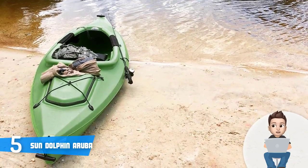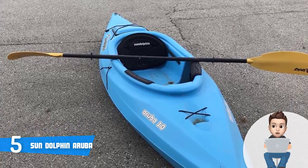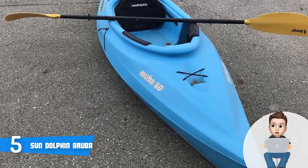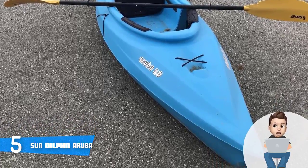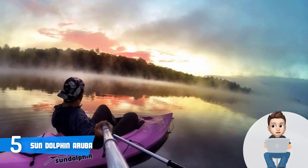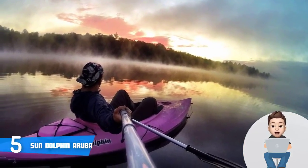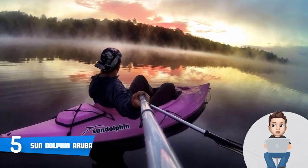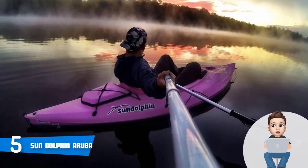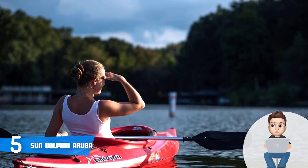The Aruba is available in seven colors to choose from, but what all of them have in common is their durable construction, so you can't go wrong regardless of your decision. This kayak features a high-density polyethylene construction that is capable of withstanding underwater obstacles while preventing breaches. Thanks to its narrow bow and stern, most users claim it does an excellent job slicing through the water and keeping on track.